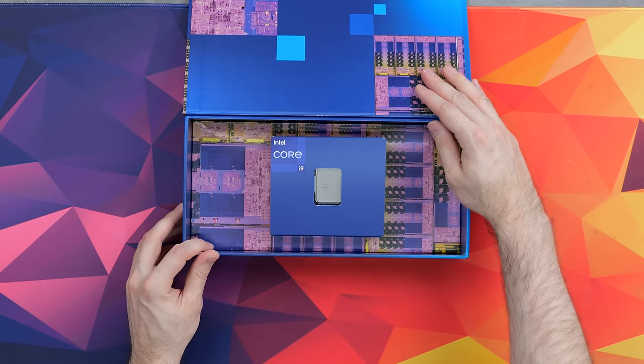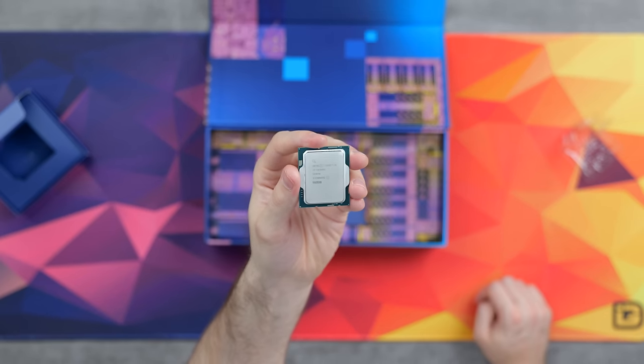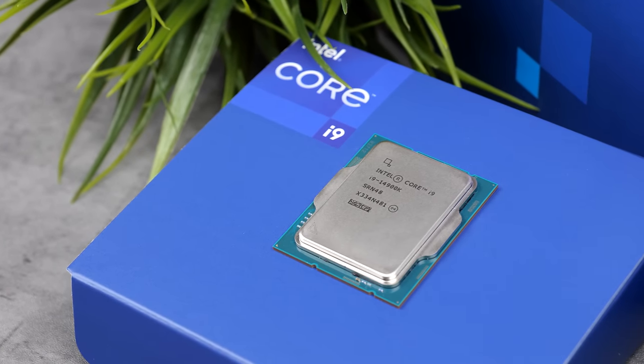So what makes the Intel Core i9-14900K the ultimate CPU for a system like this? It's got 24 cores and 32 threads — that's 8 performance cores and 16 efficiency cores. So for multitasking, gaming, streaming, recording, and editing, it's the best of the best.